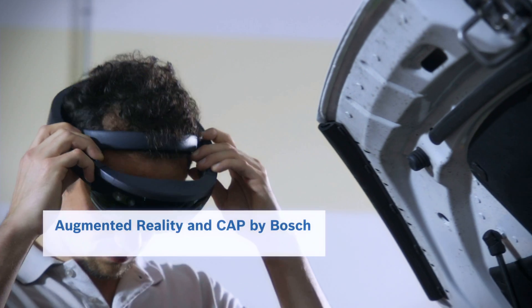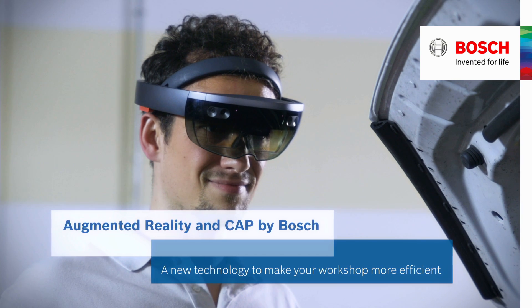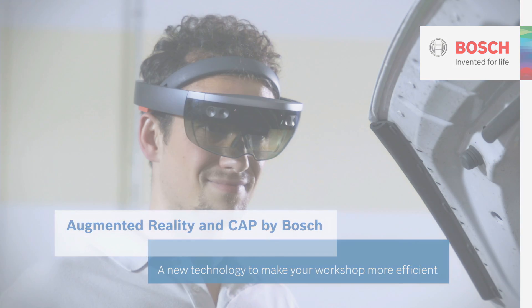Augmented Reality and Cap by Bosch — a new technology to make your workshop more efficient.